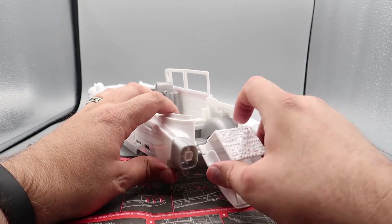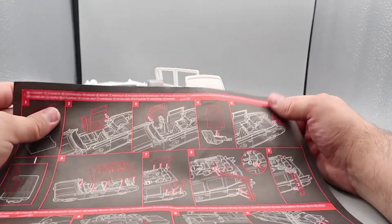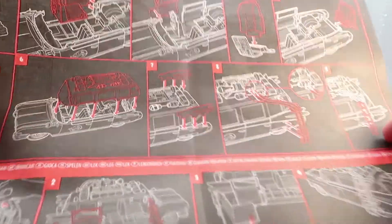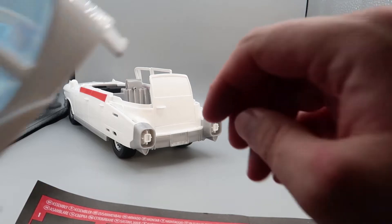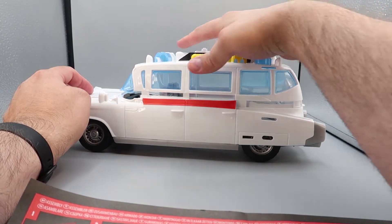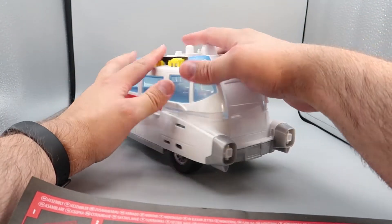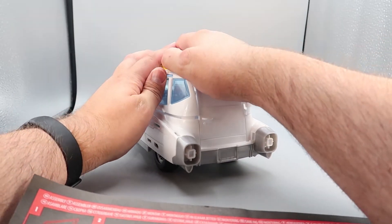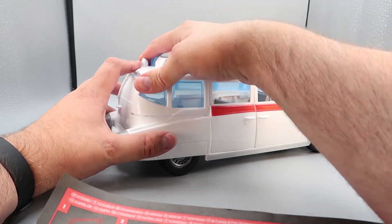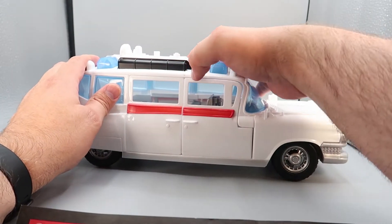So that is it in the box, and for this thing to be in the box I think there's going to be some assembly required. Let's get it out of the box. Here we have Ecto-1 out of the box — it comes in a lot of pieces, so yeah there is a bit of assembly required. You have this instruction sheet to help you transform this pile of parts into a working Ecto-1 and Ghost Catcher. You also have a nice sticker sheet — this kind of reminds me of the old Ecto-1 sticker sheets.